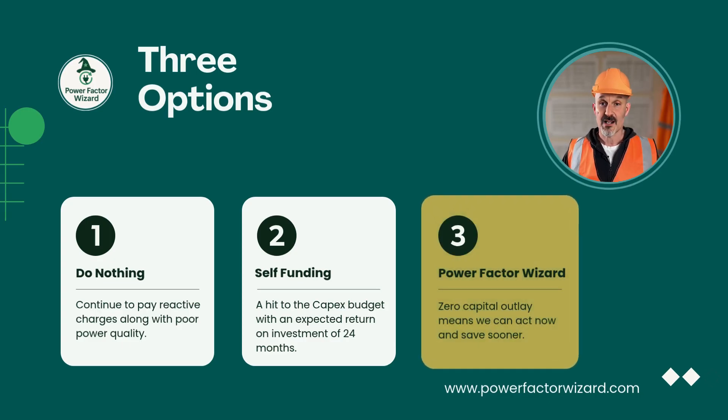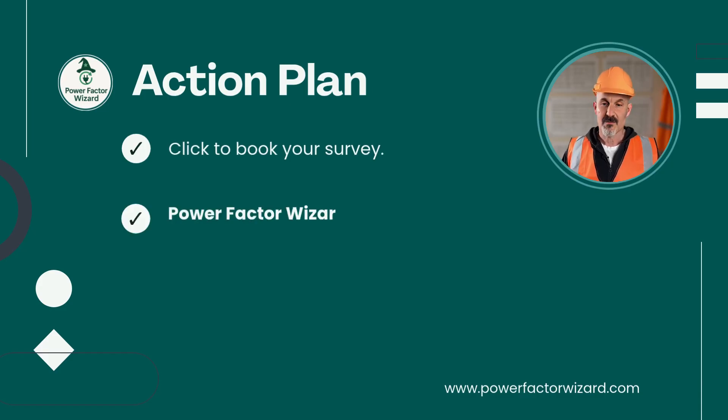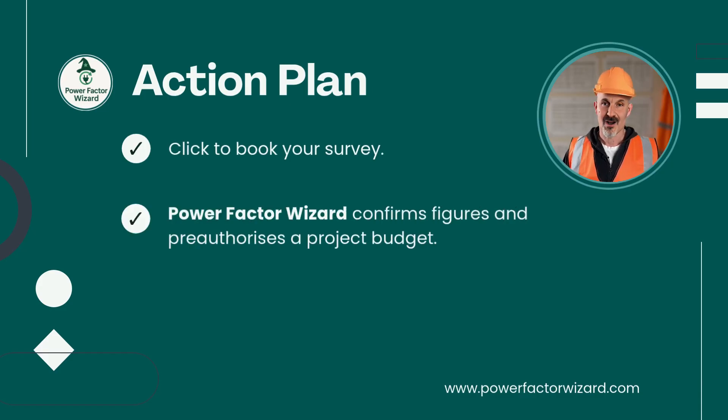With the board's permission, I'd like to take the next step. With no commitment on our part, I can click and book a survey. Power Factor Wizard will confirm the figures through one of their registered installers, and at the same time they will put a pre-authorised budget in our back pocket. Once I have all the data, I can bring the numbers back to the board and we are good to go.